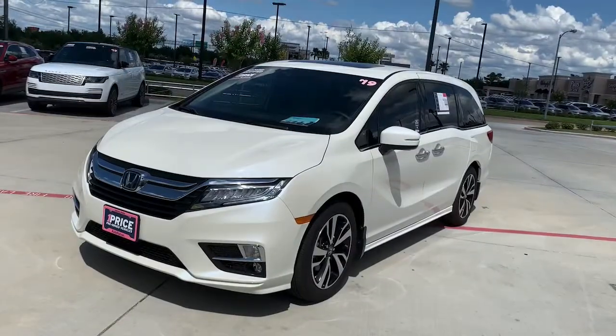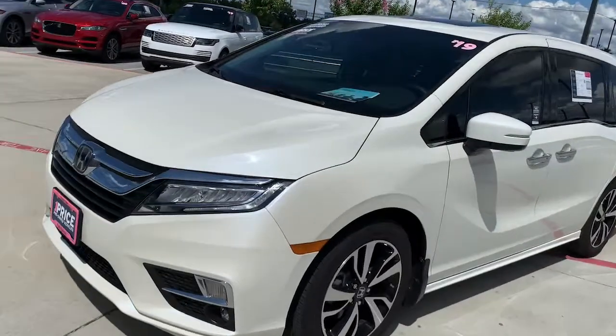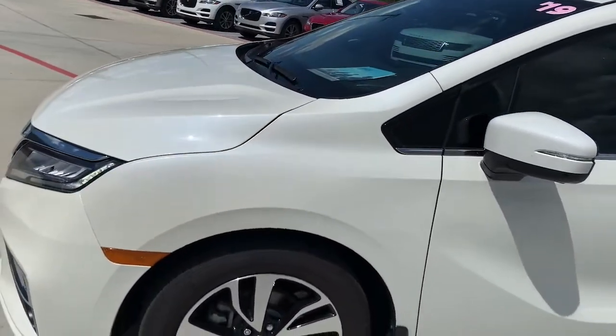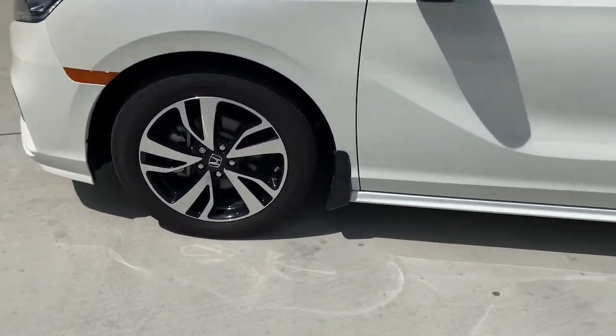You're on the lot here with Stephen Hill at Jaguar Land Rover West Houston and we have a 2019 Honda Odyssey. This is the 2019 Honda Odyssey Elite. It's in the white diamond pearl, so it's a high metallic white paint. Those are the 19-inch alloy wheels with Bridgestone tires.